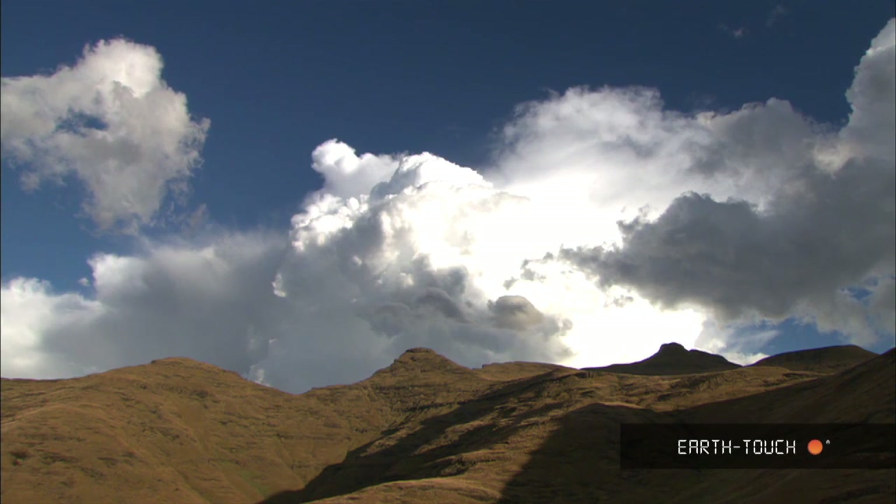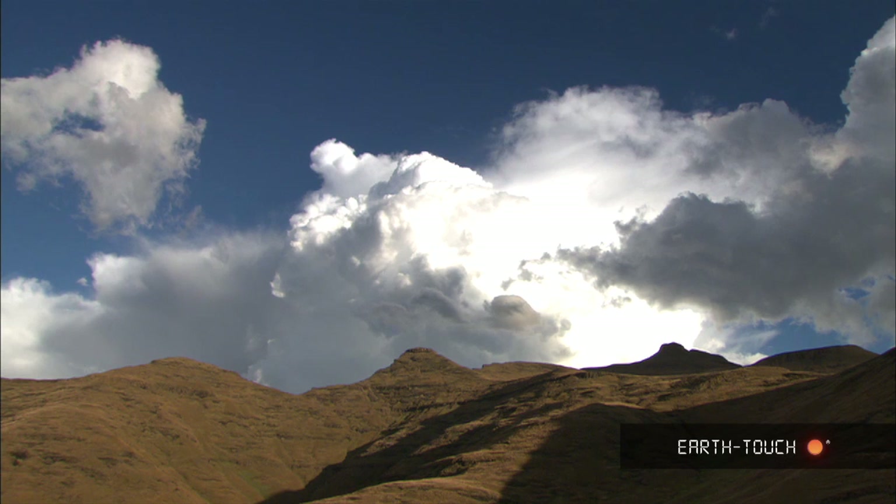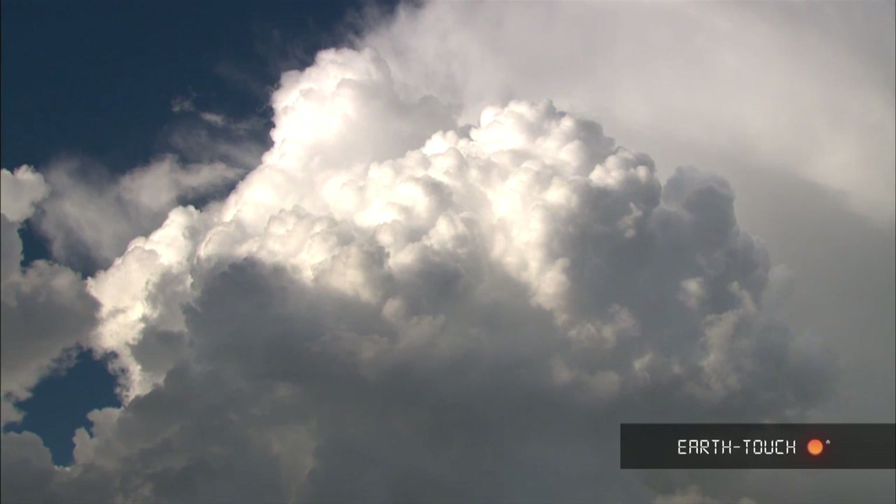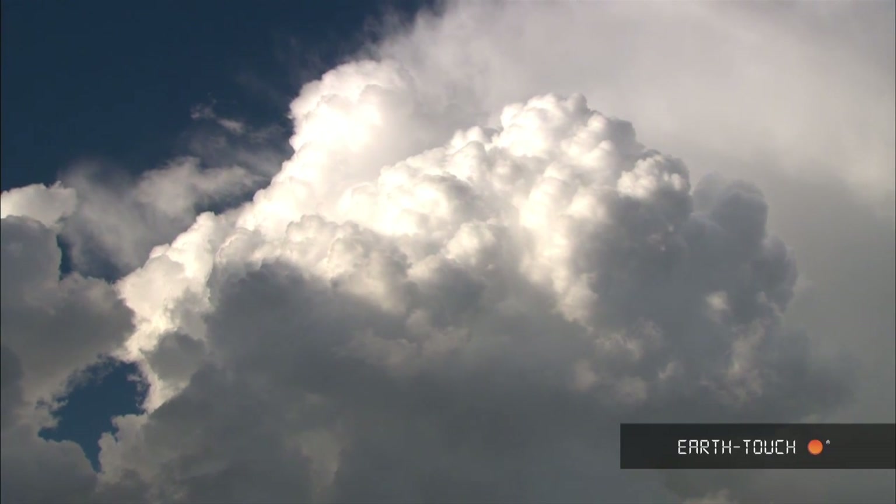Low down we have the strato-cumulus, the stratus, and the cumulus — big building clouds, often fair-weather clouds, but these are growing into storm-conditioned clouds.